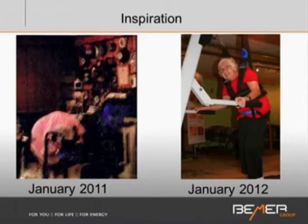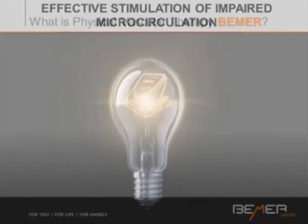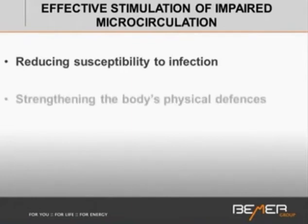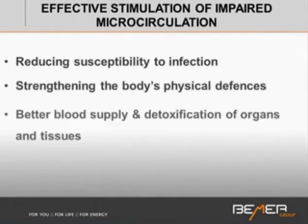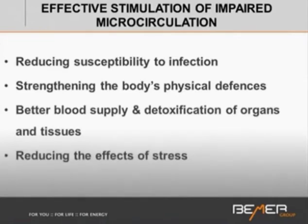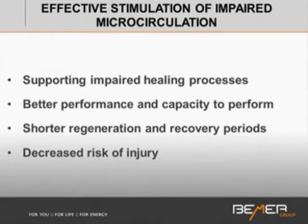So what is Beamer physical vascular therapy? The effect is on microcirculation. Good microcirculation functioning will reduce our susceptibility to infection, strengthen the body's physical defenses, and enable better blood supply and detoxification of organs and tissues. It reduces the effects of stress, supports impaired healing processes, and enables better performance, shorter regeneration and recovery periods, and a much decreased risk of injury.